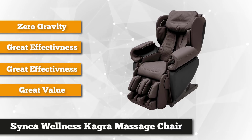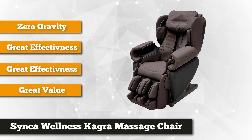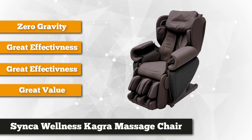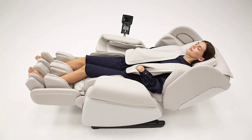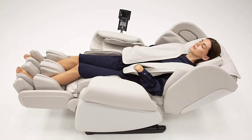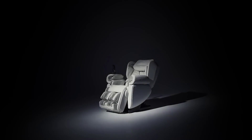The whole chair is powered by second-generation software that performs a body scan to ensure you're getting the right kind of pressure to ease your muscles. It can target deep tissue massage along the hips, lower back, legs, chest, and neck.